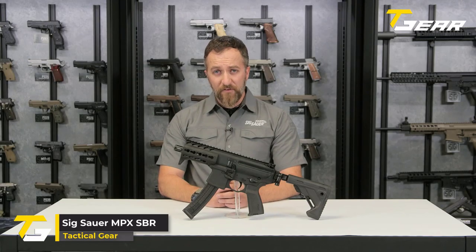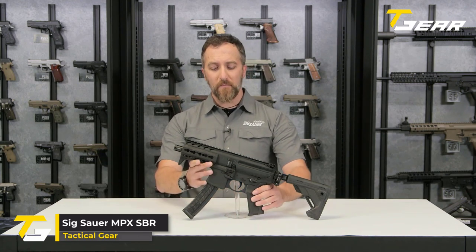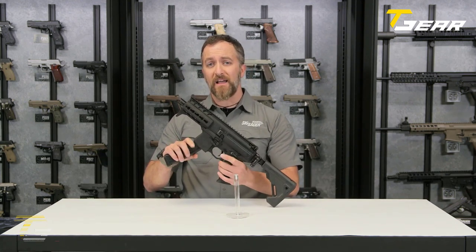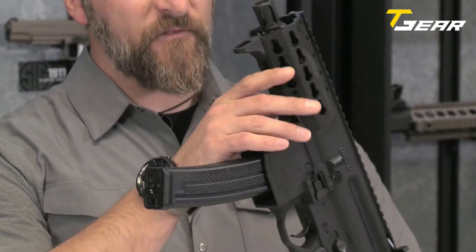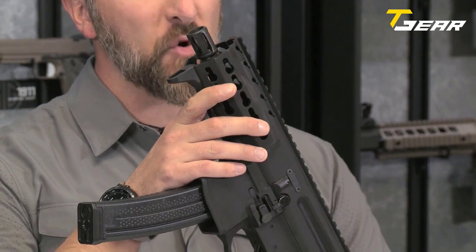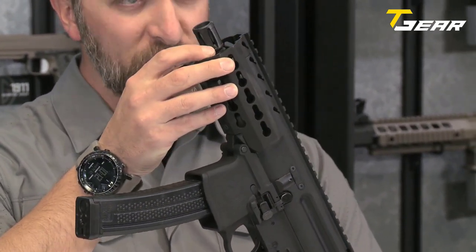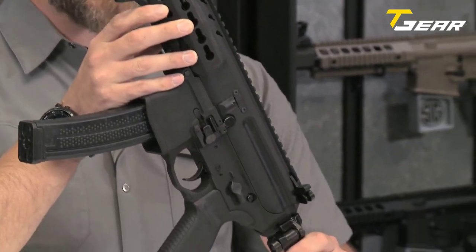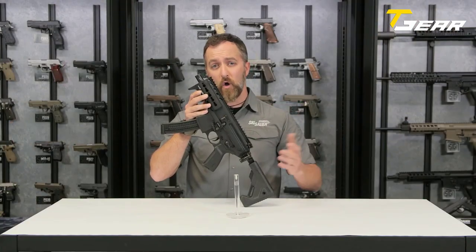SIG Sauer MPX SBR. Chambered in 9mm, this firearm has redefined the sub-gun category. It runs off of a short-stroke piston system and features a cold hammer-forged barrel, which is easily changeable at the user level with simple hand tools available at a local hardware store. The KeyMod handguard allows you to add or remove accessories wherever you'd like them.